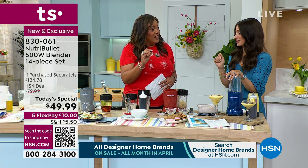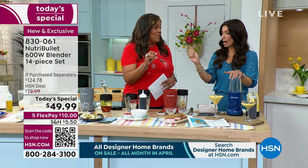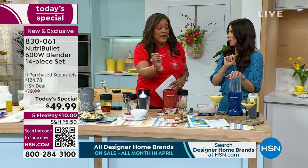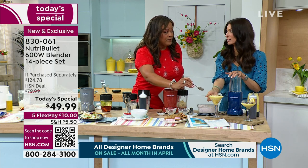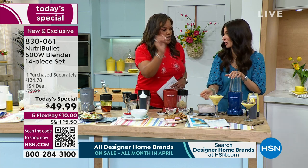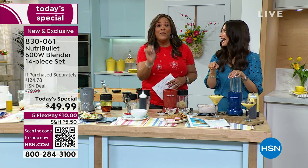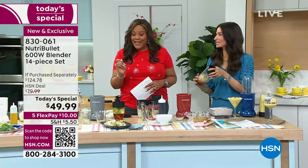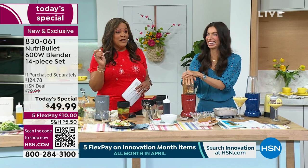Do we have that recipe? Yes. A recipe guide comes with the NutriBullet, and there's also a recipe book available for only $8 with $2.99 shipping, so you have all the recipes.